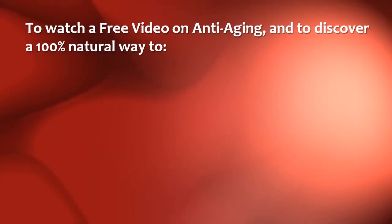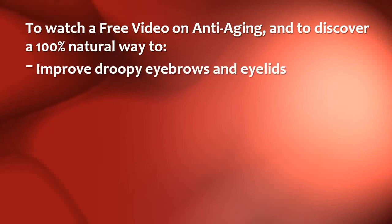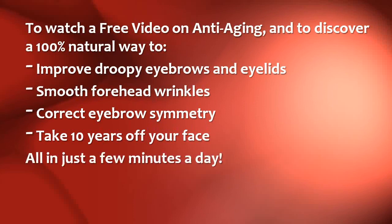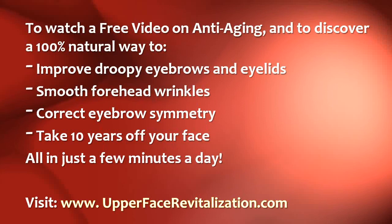Next, watch a free video on anti-aging and discover a 100% natural way to improve droopy eyebrows and eyelids, smooth forehead wrinkles, correct eyebrow symmetry, and take 10 years off your face, all in just a few minutes a day. Visit www.UpperFaceRevitalization.com.